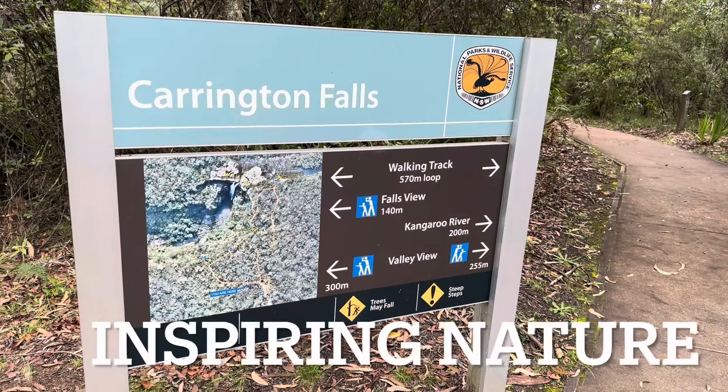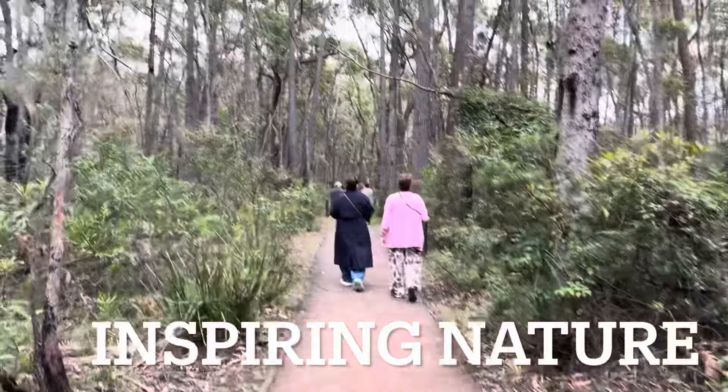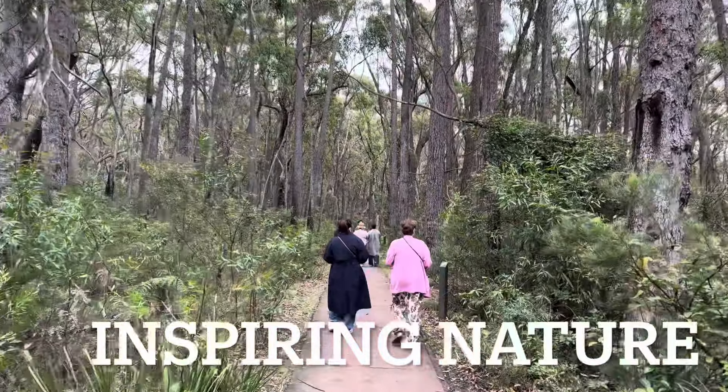On Tuesday morning, several of us went to Carrington Falls to have a look at the gorgeous waterfalls that are only about 10 to 15 minutes from the studio.